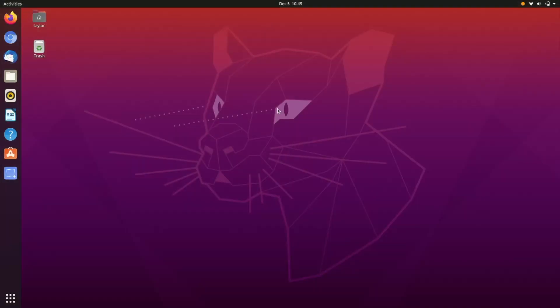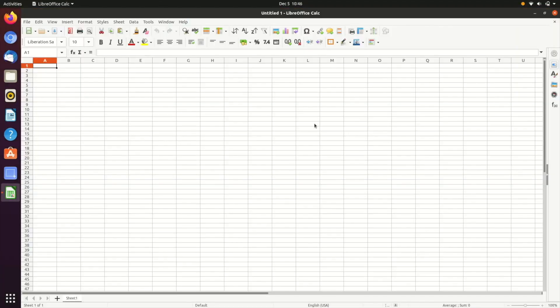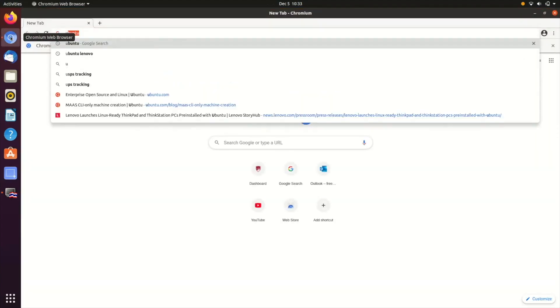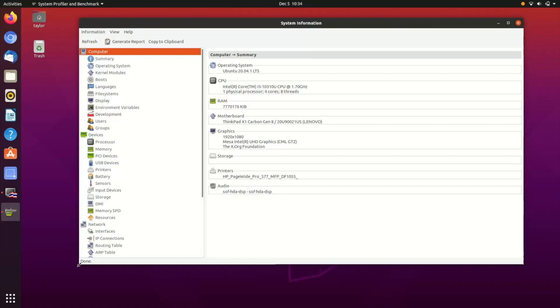Let's jump to the screen. The built-in Ubuntu screen recording software is pretty flaky, so I cobbled this together. First, let me launch LibreOffice Calc — and you can see it's pretty screaming fast. Now let's launch Chromium and go to the Ubuntu site — again, super quick. I downloaded a benchmark and system analysis program called Hardinfo, and that's what we're going to use for the rest of this.